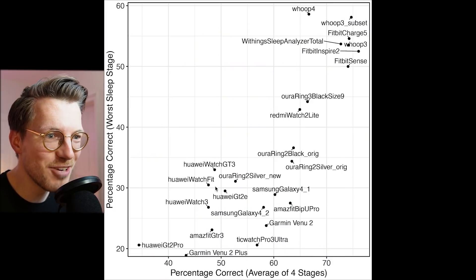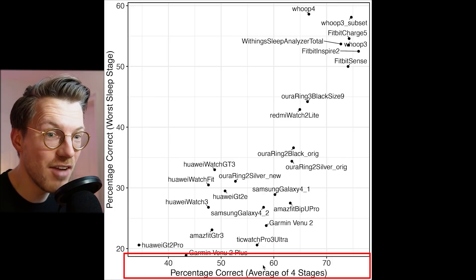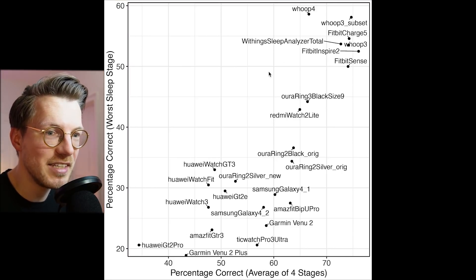If you have any experience with the sleep tracking of different Garmin watches, I'd be really interested to hear about it in the comments below. We can also compare the accuracy of the Venue 2 Plus to other devices, which is displayed in this graph. Along the horizontal axis we have the average accuracy over the four individual sleep stages, and on the vertical axis we have the accuracy of the worst sleep stage. The better a device, the more to the top right it is.